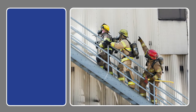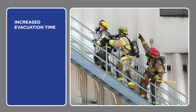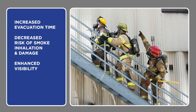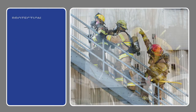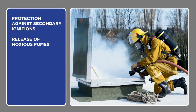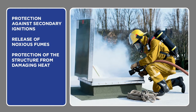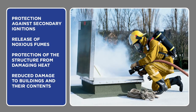Automatic smoke vents provide a number of advantages in a fire emergency, including increased evacuation time and decreased risk of smoke inhalation and damage. Enhanced visibility allows firefighters to quickly locate the fire. They also provide protection against secondary ignitions and lateral fire spread, release of noxious and potentially explosive fumes, protection of the structure from damaging heat, and reduced damage to buildings — especially water damage from active sprinklers.